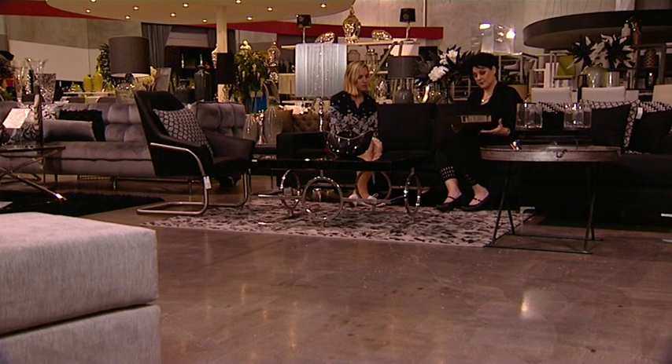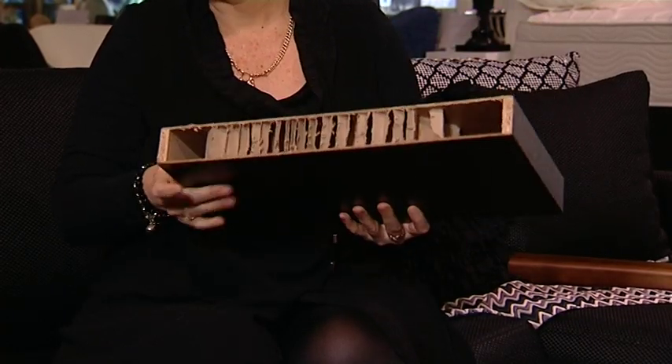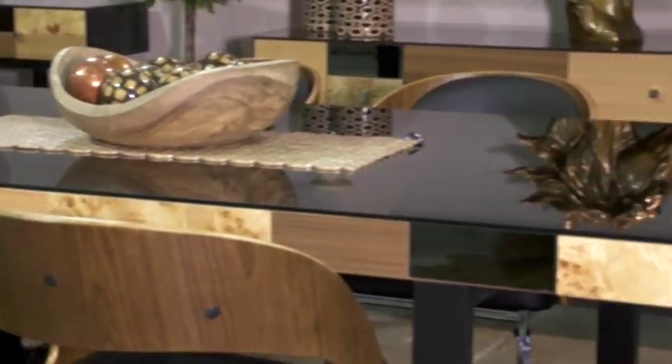Often people would think that this was a solid timber piece of furniture. The reality is that this is just paper on the outside and inside it's actually corrugated cardboard, so there's no timber in this product at all.